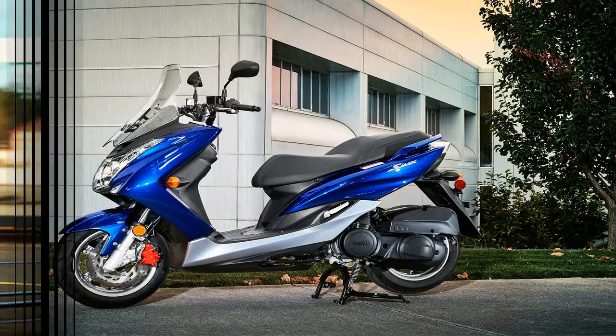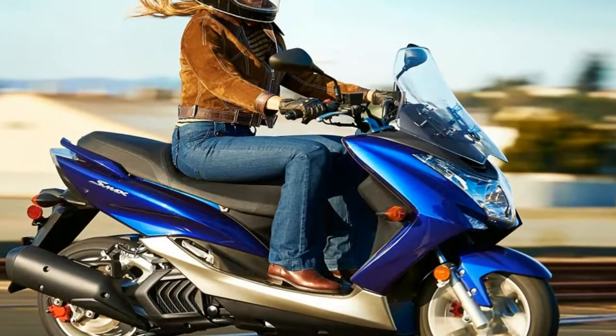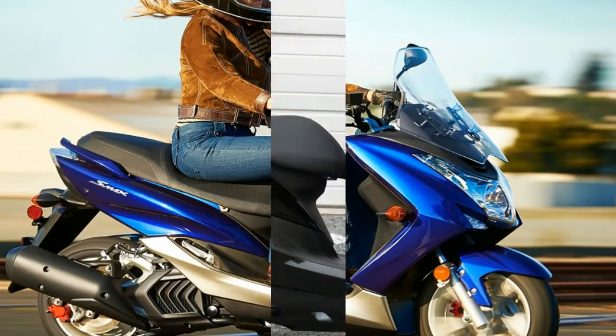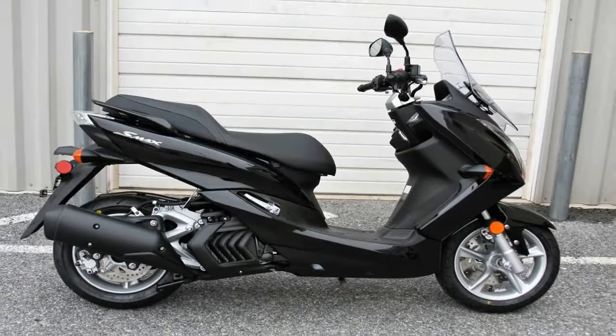Performance is rather important, given that this scoot is meant for commutes that include freeway travel. The Smacks will manage 80 mph at sea level, slightly less at altitude, and up to 85 with a good tailwind.